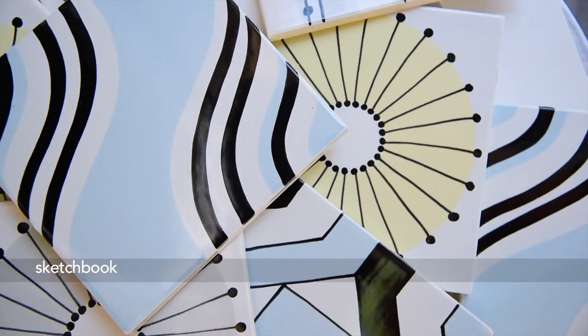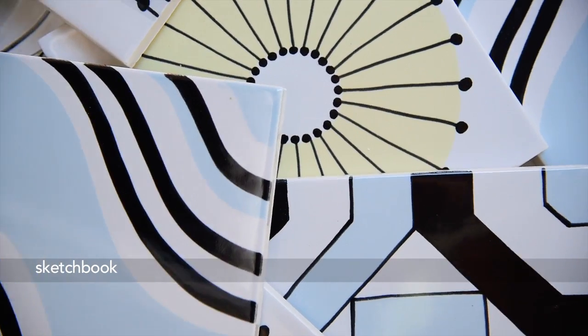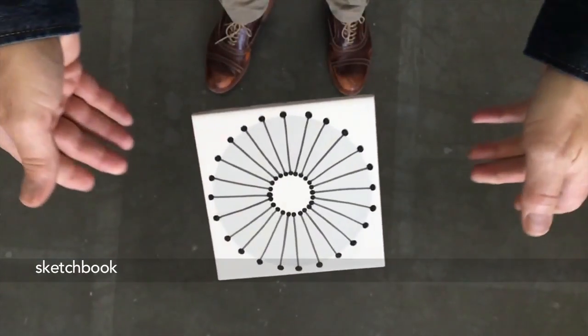Sketchbook, to us as a name, signifies the process of marking by hand.